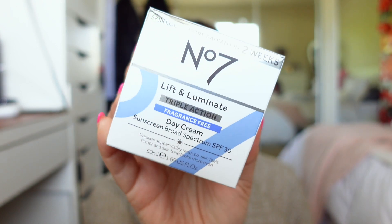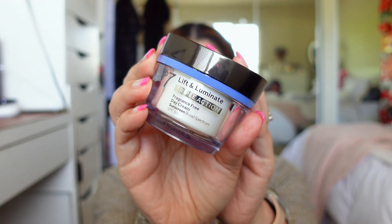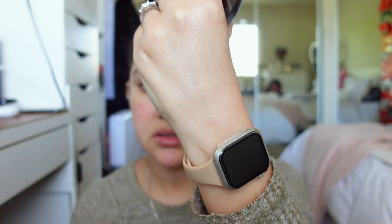First I'll show a few items we won't be trying on today. The first is from No7 — it's the Lift & Illuminate Triple Action Day Lotion with SPF 30. I used to use this a lot and I really like it; it gives enough hydration and illumination without being too much, and it looks really pretty under makeup. They released this fragrance-free version and it doesn't have too much of a white cast once you blend it in.